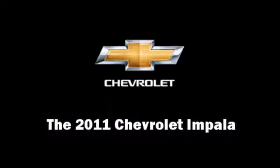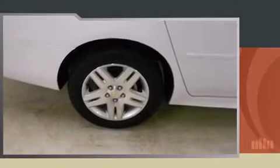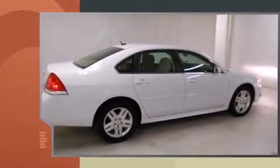Come test drive this 2011 Chevrolet Impala. With less than 10,000 miles on the odometer, this four-door sedan prioritizes comfort, safety, and convenience.